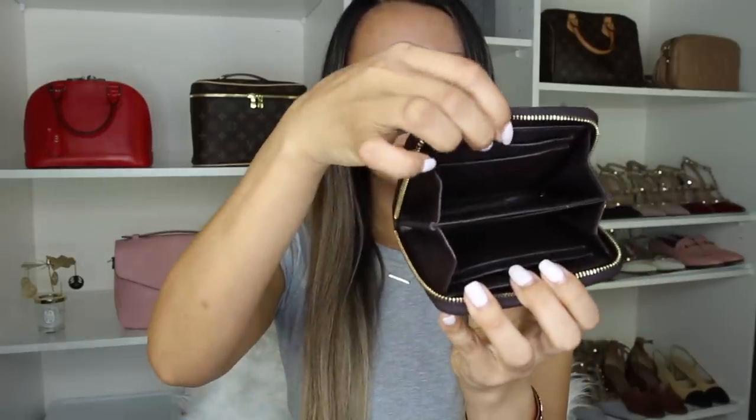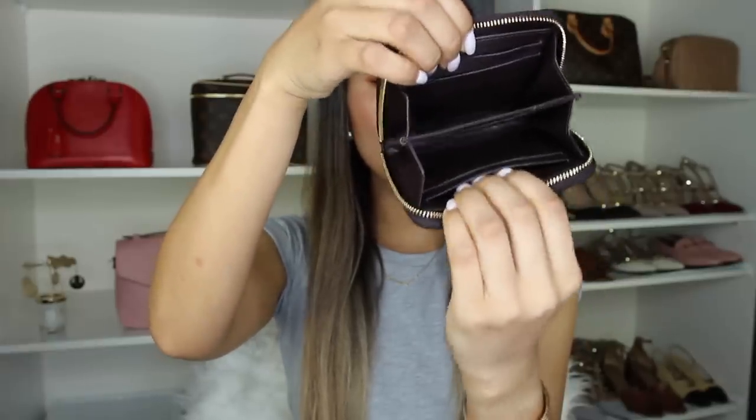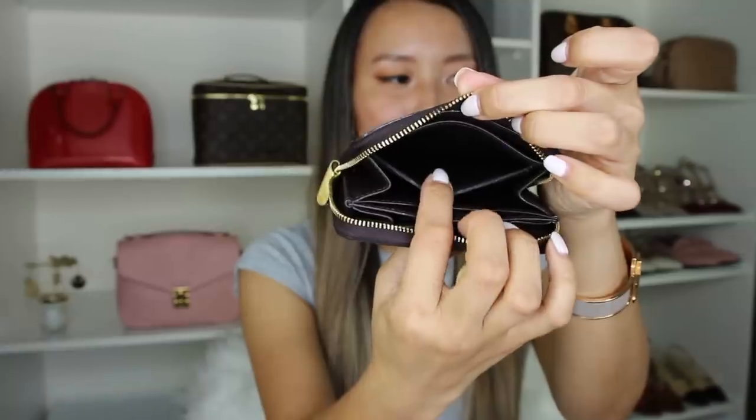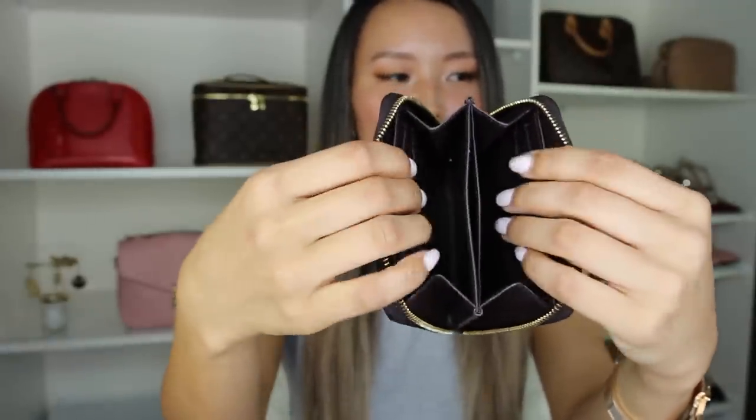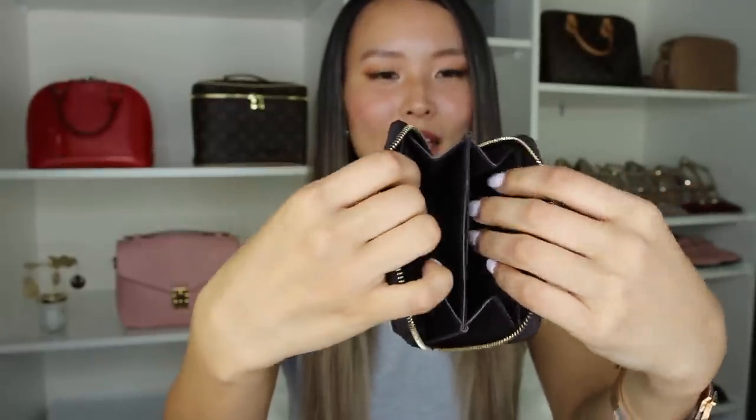When you open it up you have two credit card slots on each side — two here and two down the bottom — plus a slip pocket at the back on each side and also a middle slip pocket, so you can fit about seven credit cards with no problem. You've got two large compartments where you can fit all your coins and fold your bills. The only con is that you do have to fold your bills to fit them in. Because it is a zip-around wallet everything is super secure, and the zipper is a lot stronger in holding the wallet closed than a snap button.